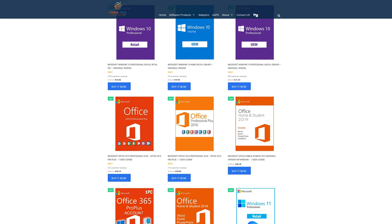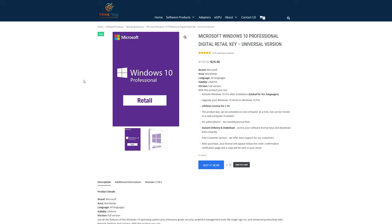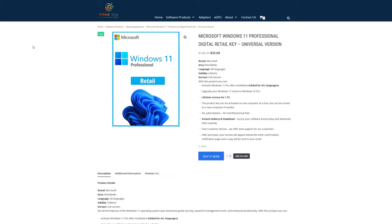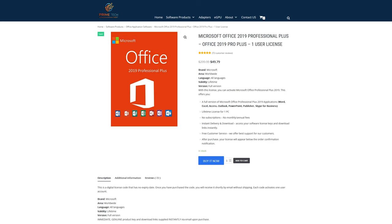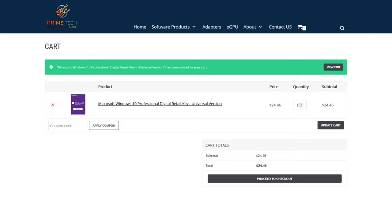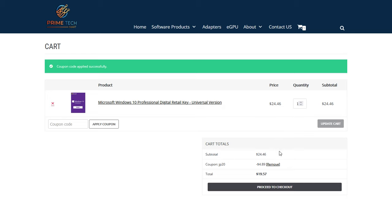Today's video is brought to you by primetechmart.com, where you can save money on software like Windows 10 Pro licenses for under $25. They've also got Windows 10 Home for under $20, and now Windows 11 Pro as well. They've also got Office 2019 and the new Office 2021. If you want to save an additional 20% at checkout on Windows 10 or any other software, go ahead and click buy it now, and during the checkout process put JP20 in and apply that coupon for 20% off any software.